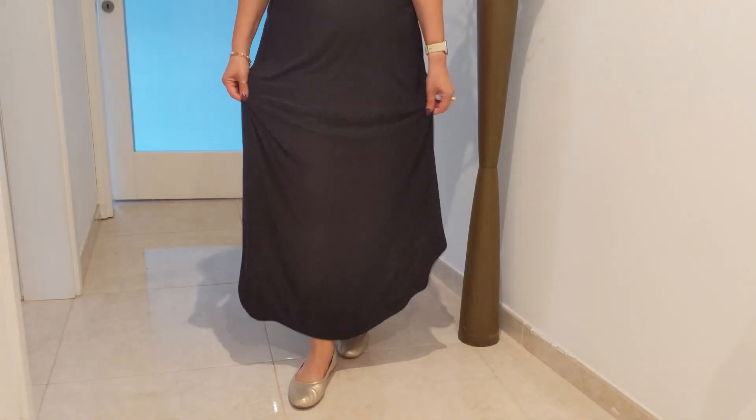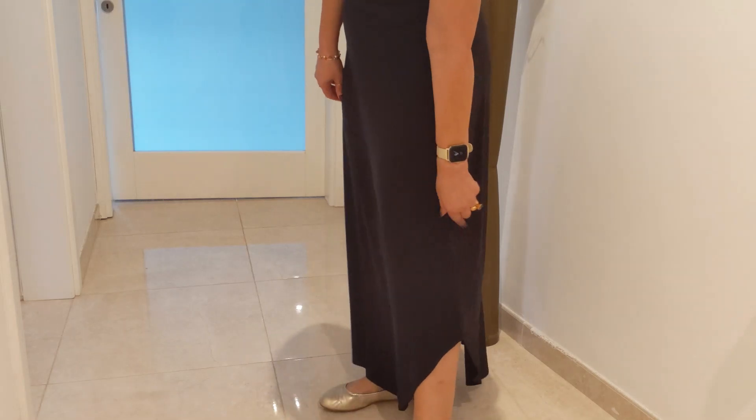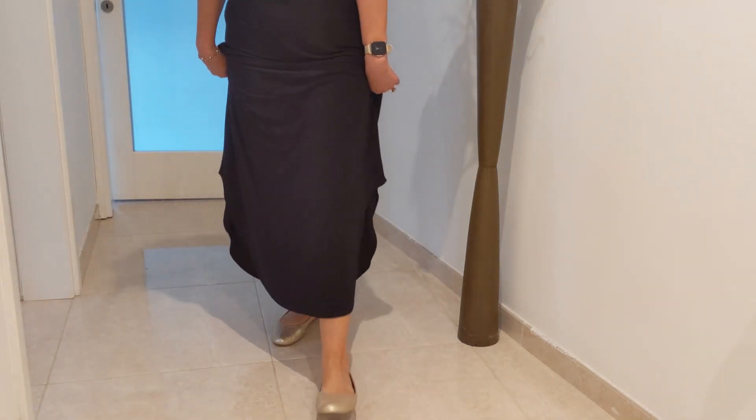This skirt is from Jane Norman, and I've had it for ages but I love it. Yesterday when I was showing my outfit, I realized that my feet were completely not showing, so to show you what I'm wearing I'll have to pull this way down — and like that you can see the skirt. I like the material because it's pretty heavy, it's like satiny, and it curves from the back and from the front.